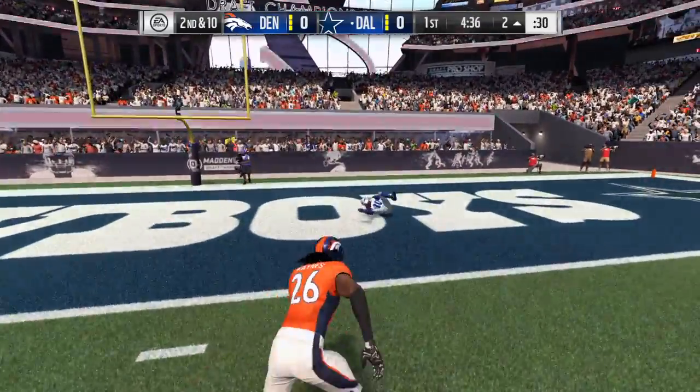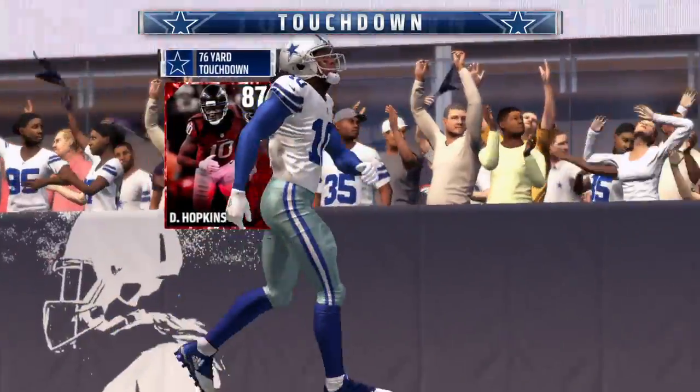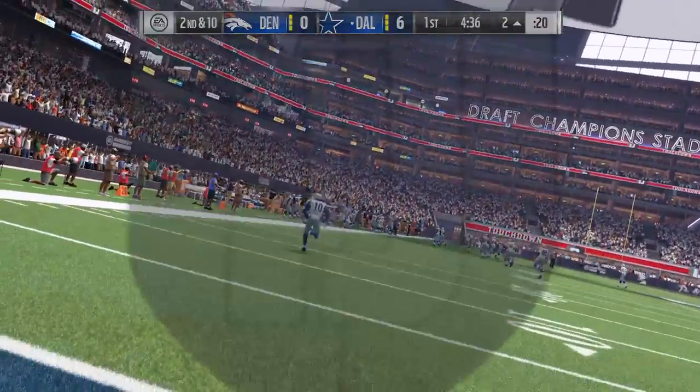And he'll take it into the end zone for a Cowboy touchdown. DeAndre Hopkins, 75 yards. And the Cowboys have taken the early lead.